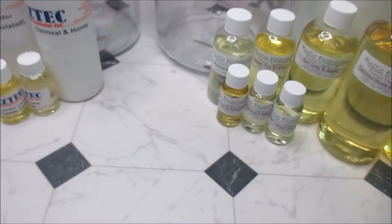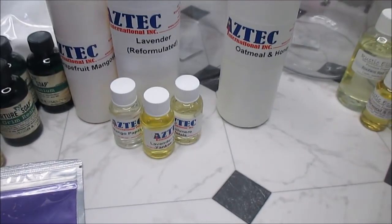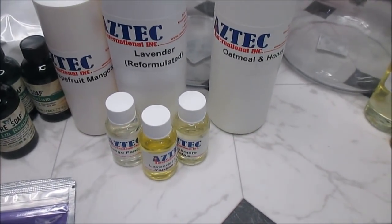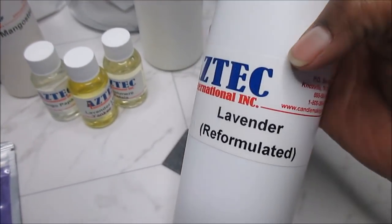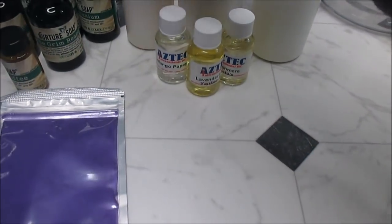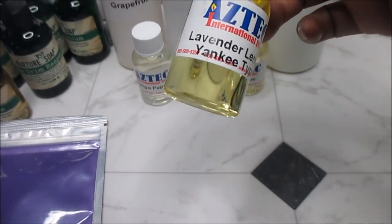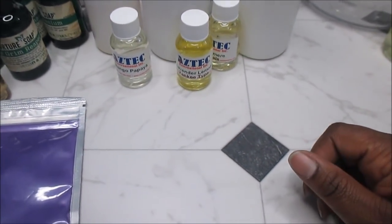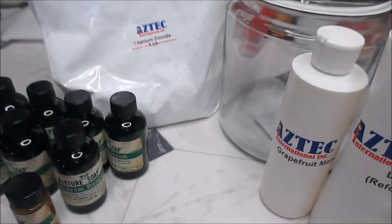From Aztec I got Oatmeal Milk and Honey — I normally get that from another supplier but wanted to try something new, and it smells just like my regular one. I also got Lavender reformulated, but I don't love this one so I think I'll go back to my regular. Grapefruit Mangosteen smells fantastic. For freebies I picked Cashmere Petals, Lavender Lemon, and Mango Papaya.